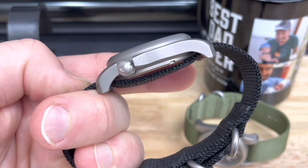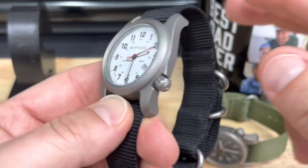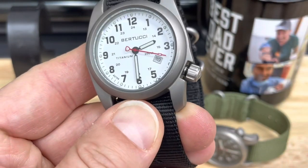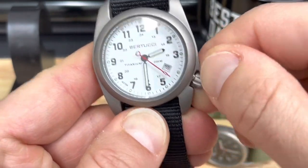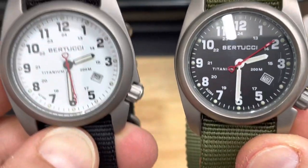It's 11 millimeters thin with a 49.5mm lug-to-lug. They call it a one-size-fits-all, and I don't think that's going to be an issue — I'll put it on my seven and a quarter inch wrist soon. Screw-down crown — did I mention it was $155? And I love the red seconds hand on both of these. There's the black one.